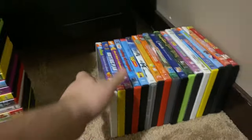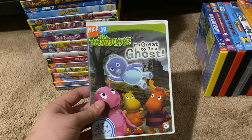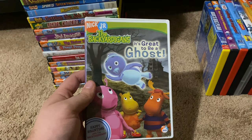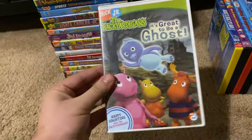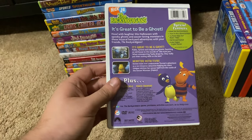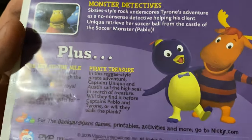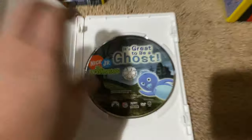Okay, next up we got is The Backyardigans It's Great to Be a Ghost 2005 DVD. This is the very first Backyardigans DVD released by Nick Jr. and Paramount Home Entertainment, on a white case. Here's the front, spine, proud picture of Tasha, the back. The episodes are It's Great to Be a Ghost, Monster Detectives, The Key of the Nile, and Pirate Treasure. Here's the disc.